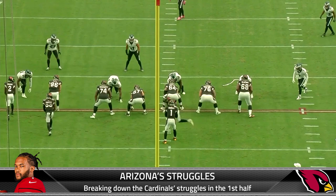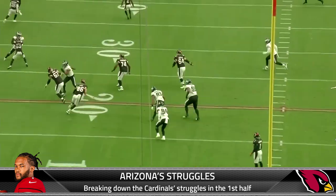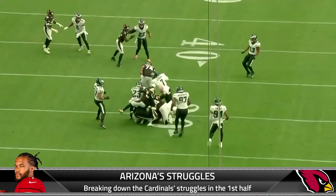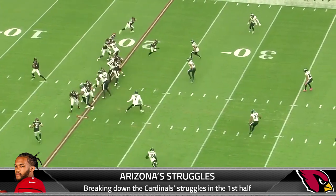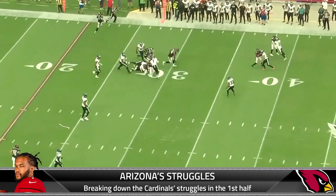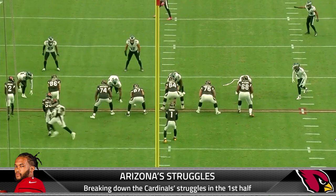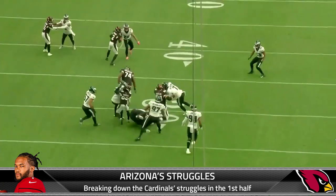First, we want to show you this designed screen to Zach Ertz — this is the second play of the game. Kyler Murray, designed screen to Zach Ertz. You look at this and think, okay, you get a decent amount of yards. Nothing's really wrong with it, but it feeds into the idea that in the first half they're not really taking intermediate shots down the field. More so, they're dumping off to receivers and tight ends, letting them get yards after the catch — and the problem with that is it can lead to a lot of three-and-outs.